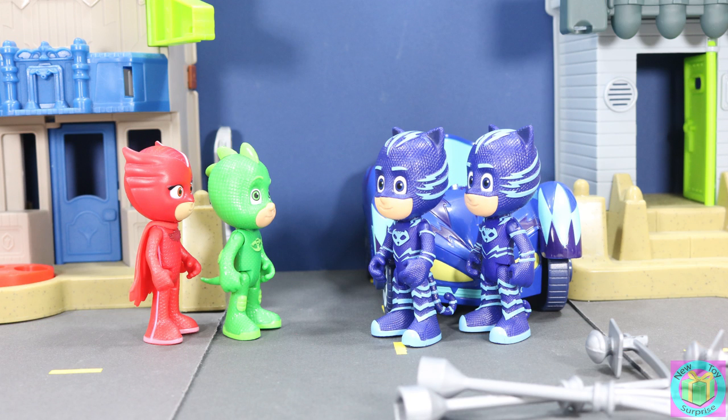That was such a funny PJ Masks adventure. If you like PJ Masks, give this video a thumbs up and share in the comments below the name of your favorite PJ Masks character.